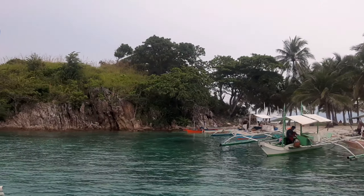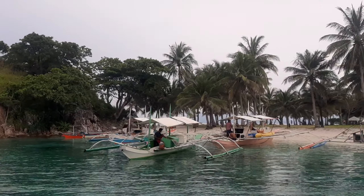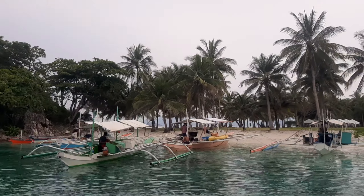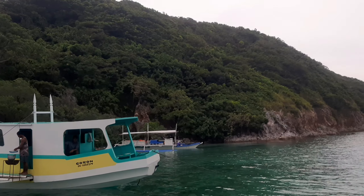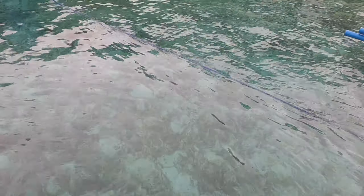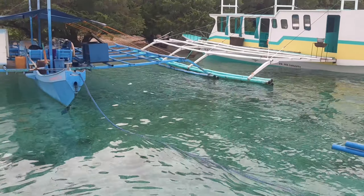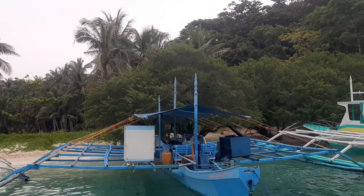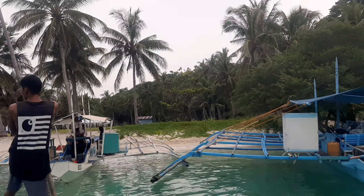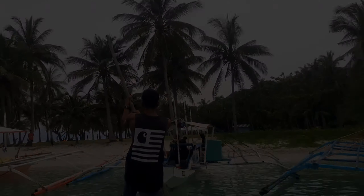It feels so good because I think we are just a few tourists arriving here. Look at those boats — these are uniquely carved boats here in the Philippines, used for tourism. They're really spacious; they actually have a toilet inside and can also cook inside the boat. The water is crystal clear, and even though it's pouring now, it's just amazing. The view of the Philippines is just amazing.